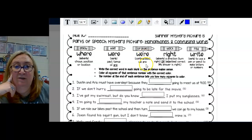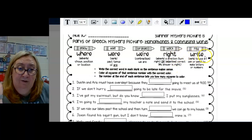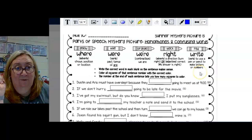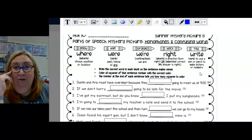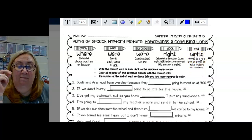Now the two words that are homophones are 'right,' spelled R-I-G-H-T, which means turn right like a direction, or you're correct — 'you are right.' And 'write,' spelled W-R-I-T-E, is what we do with a pen or pencil when we use them to make letters or numbers. You can also write on a computer when you're typing, but 'write' originally meant the actual act of picking up a pen or pencil and making marks on a page.